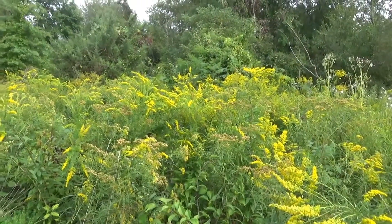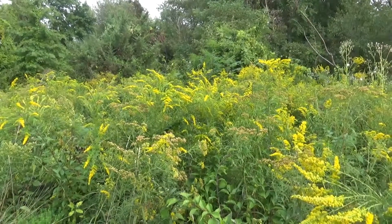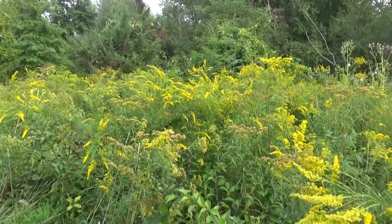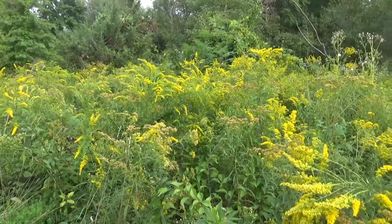This is that patch of goldenrod down by the pond. Those flowers are literally vibrating and shaking with pollinators landing, taking off, and going through them.